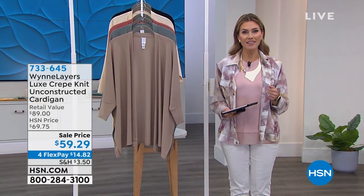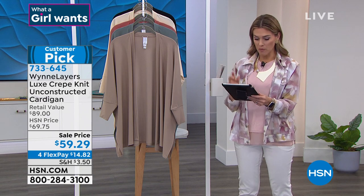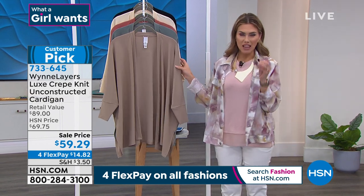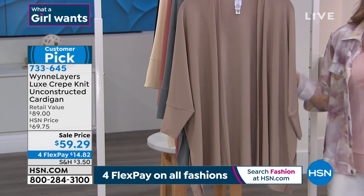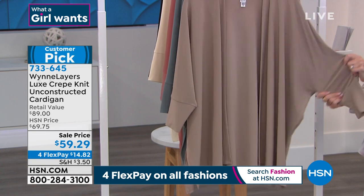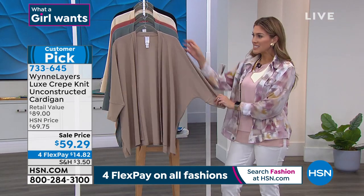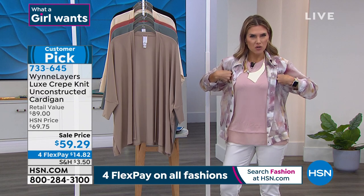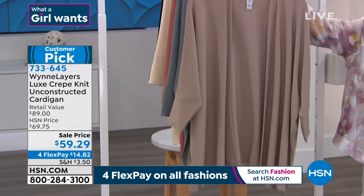Today is also all about what a girl wants, so we're celebrating by giving you four flexible payments on all fashions. We have a lot of questions coming in on Facebook chat. Let me show you the Luxe Crepe — it's literally in the name. The most luxe, sophisticated, gorgeous fabrication that feels so cool, so buttery, so stretchy. Not fussy, not thick, not coarse — it's got a lot of forgiveness and it's not sheer. If you want nice arm coverage to about three-quarters or halfway, this is the definite third-piece topper to do it with. We call it the Unconstructed Cardigan. This customer pick is now on sale under $60.